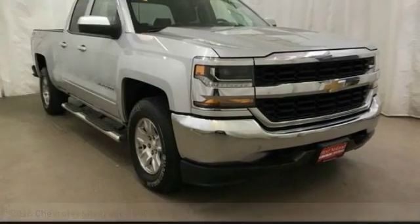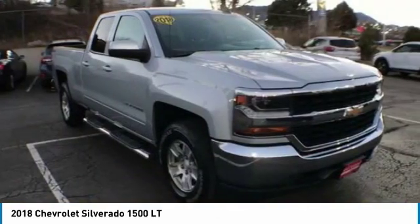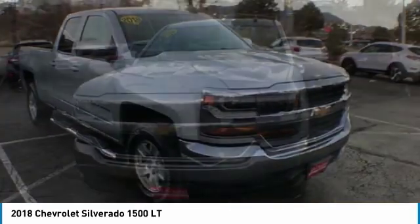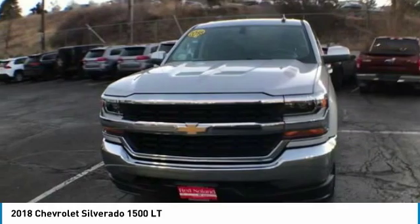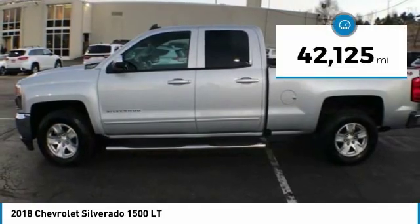Looking for the right vehicle? Check out the 2018 Silverado 1500. The Chevy Silverado 1500 has the lowest cost of ownership of any full size pickup and is priced below $30,000. This vehicle has less than 45,000 miles.